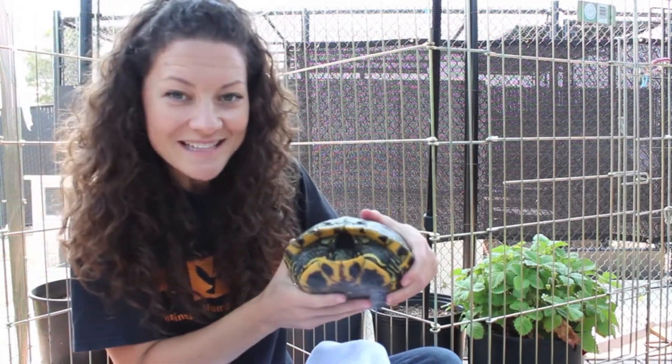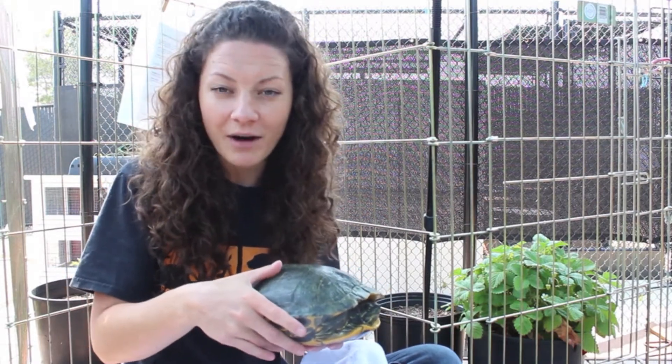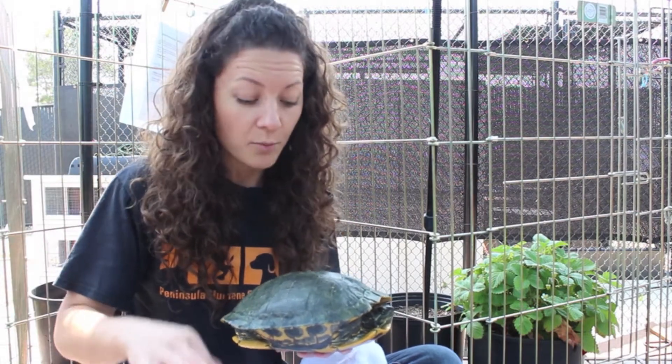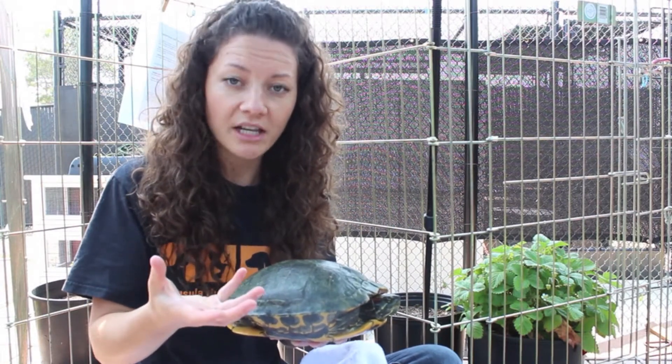A lot of students ask me if turtles can come out of their shell, but it's really important to know that turtles are not like hermit crabs. They never come outside of their shell and go look for a new shell. Instead, their shell is attached to them — they can never come out of it, and it actually grows with them as their body grows.